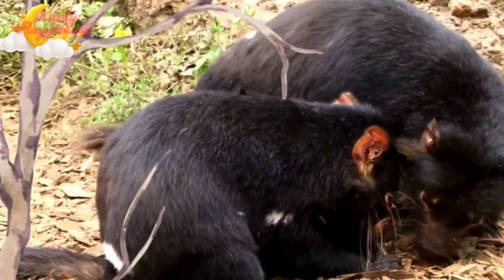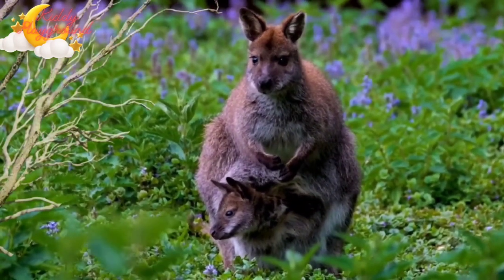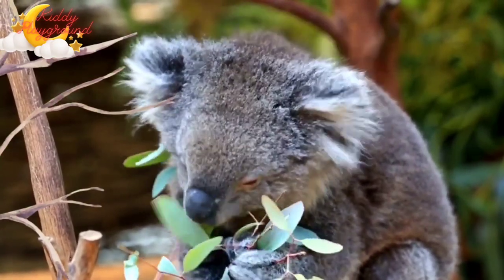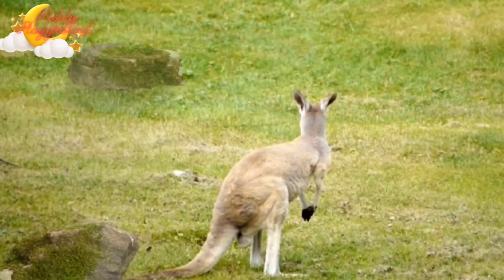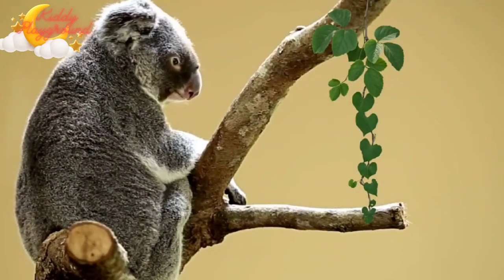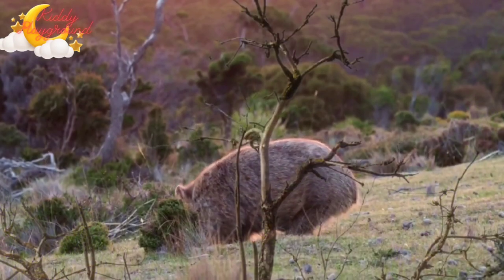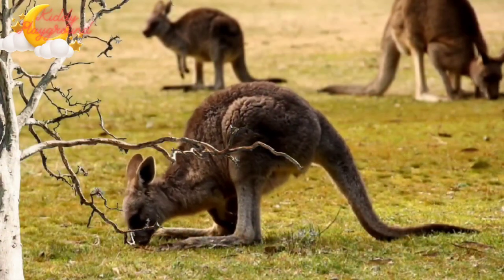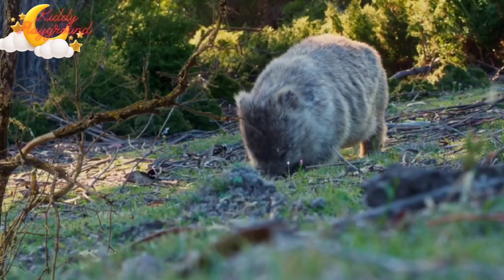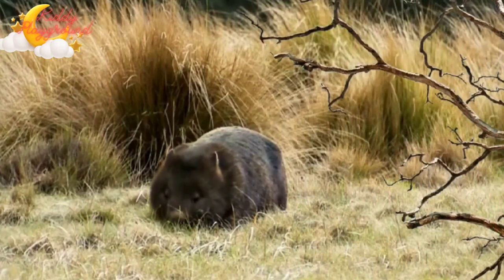Marsupials are characterized by premature birth and continued development of the newborn while attached to the nipple on the mother's lower belly. Marsupials have a short-lived placenta that nourishes their young for just a few days before they are born. The rest of their nutrition comes from the mother's teats inside the pouch. The mother's milk nourishes the young and allows it to grow and develop.